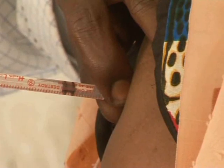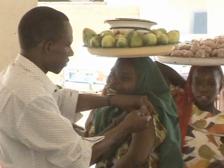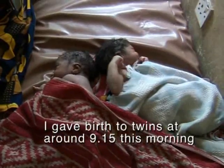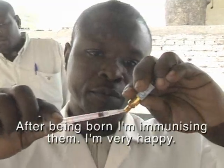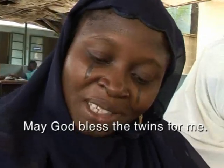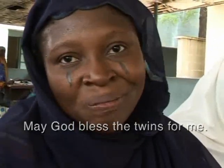Most importantly, the solar fridges are helping save lives. I gave birth to twins this morning, around 9:15. I am very happy. May God bless the twins for me. Thank you.